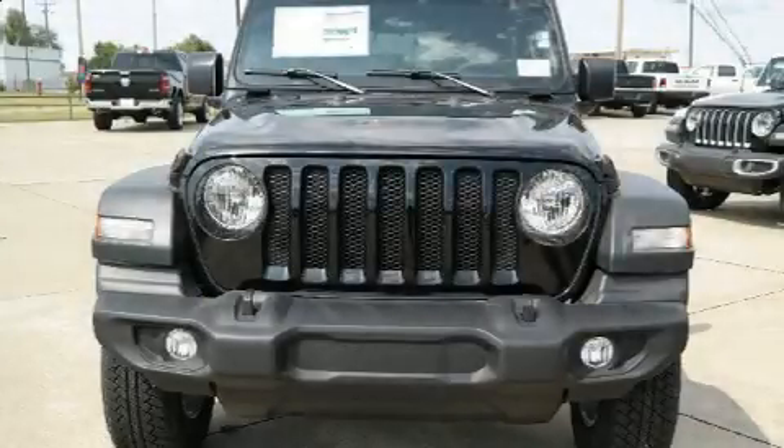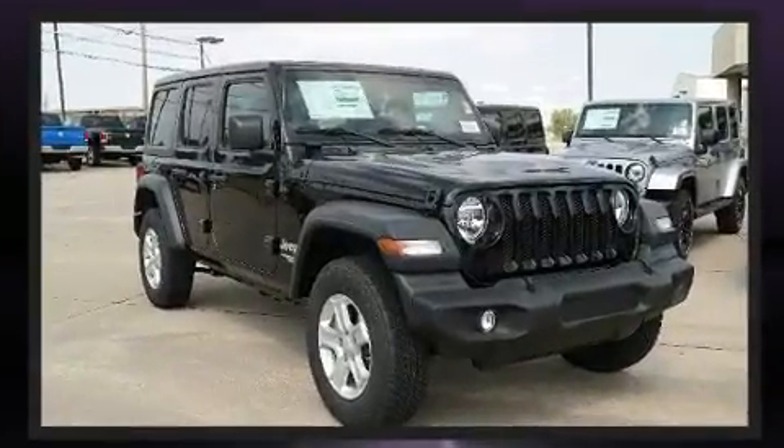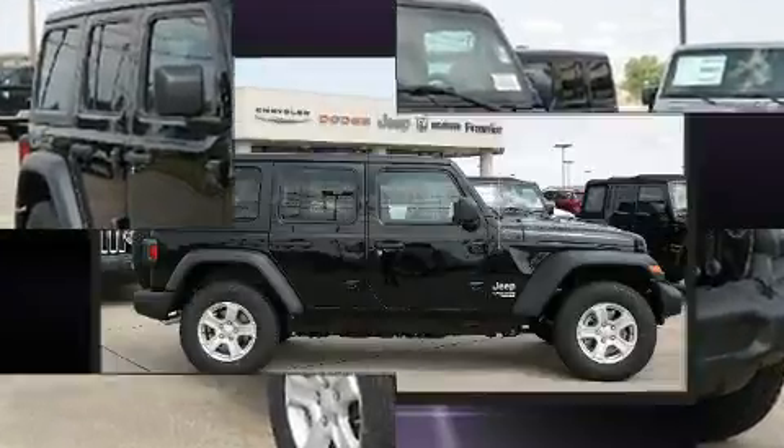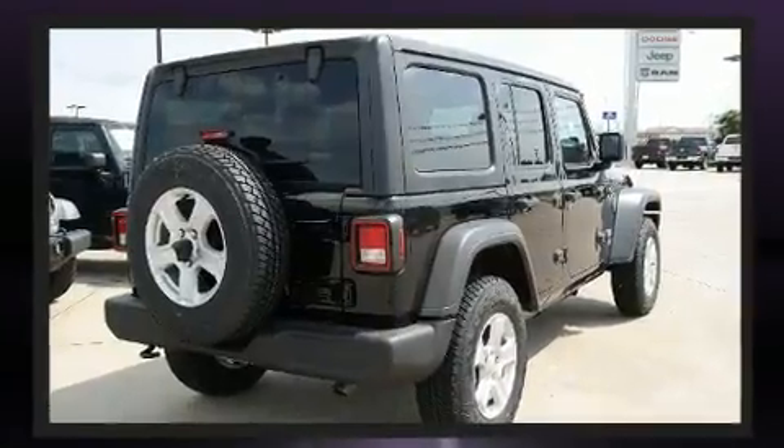Load your family into the 2018 Jeep Wrangler. It features four-wheel drive capabilities, a durable automatic transmission, and a refined six-cylinder engine. It's equipped with tons of terrific amenities but it won't break your budget, such as remote keyless entry.